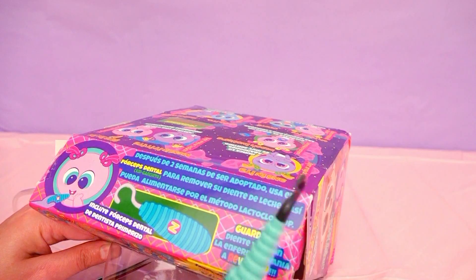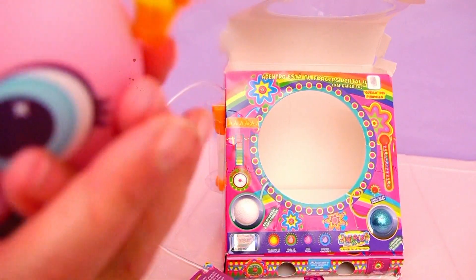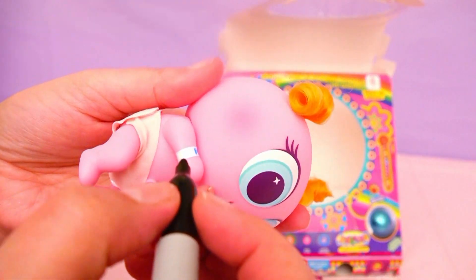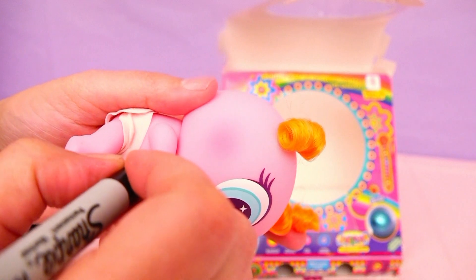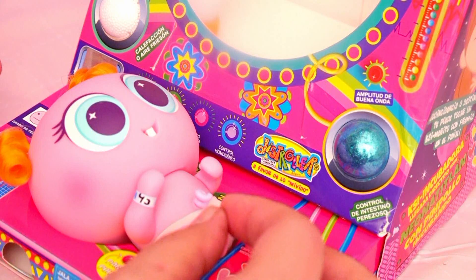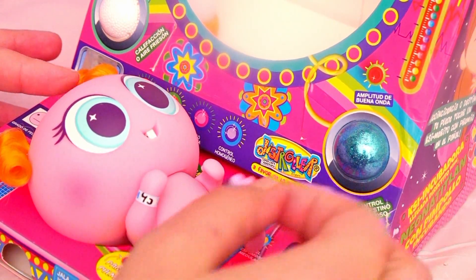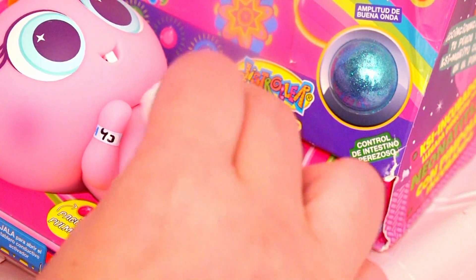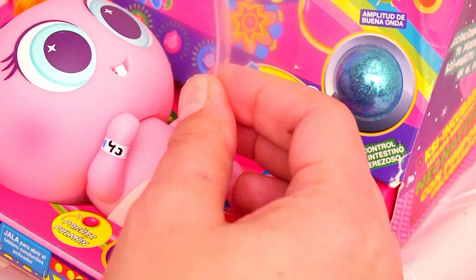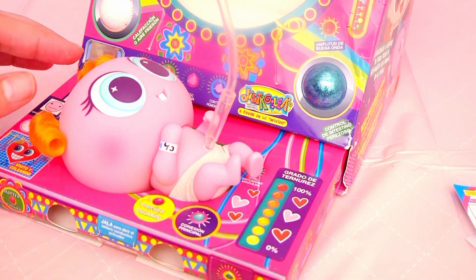Okay boys and girls, when you adopt these little babies, the first thing you should do is give them a hug and a kiss so they feel loved! Then you need to check their newborn bracelet and write their initial on it! Then you have to remove their umbilical cord super carefully, and wipe it softly with a cotton ball and some water! And then you connect them to a special solution that comes chock full of nutrients that will help the baby grow healthy and strong!